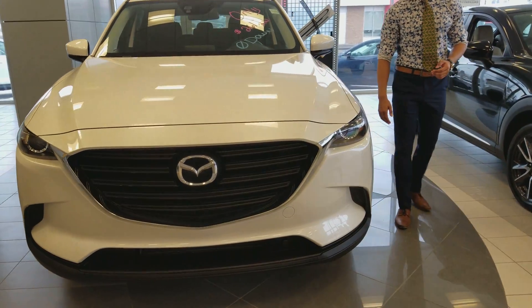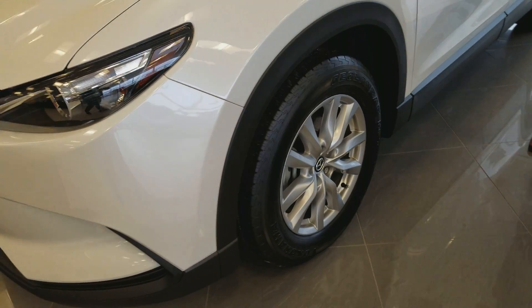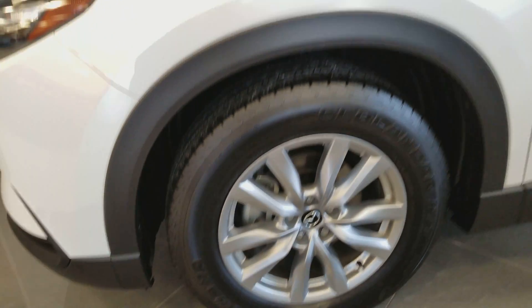Coming along to the side here, I just want to show you we've got these beautiful alloy wheels. We also have turn signal indicators on the side of the mirror as well.